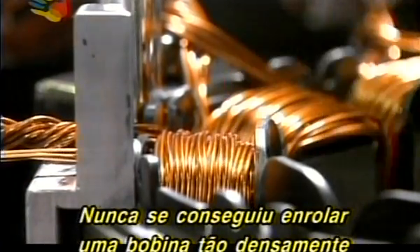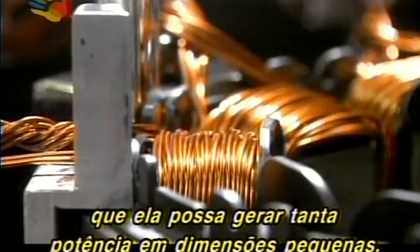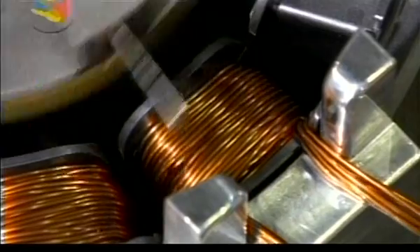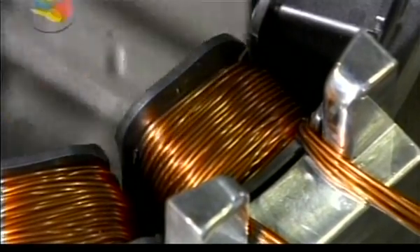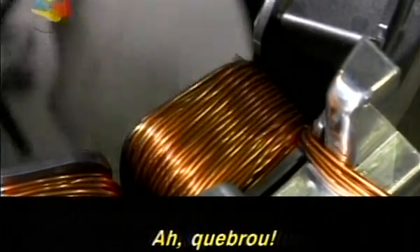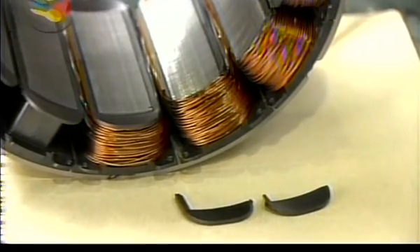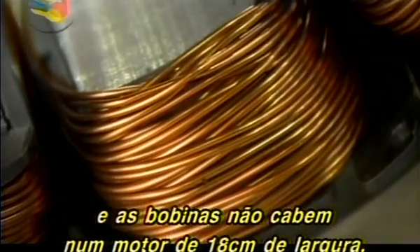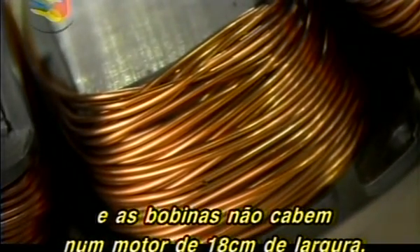No one has ever managed to wind the coil so densely that it can generate such high power within such small dimensions. Conventional winding methods make the wire protrude, so the coils won't fit in a motor that's only 18 centimeters across.